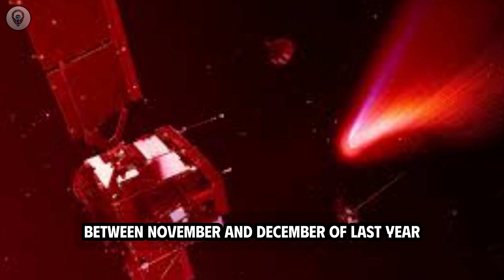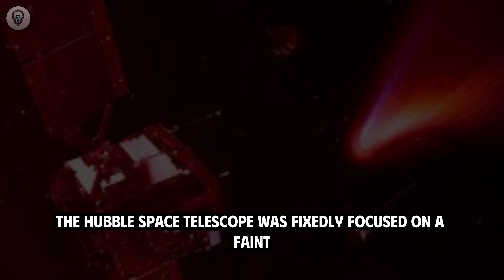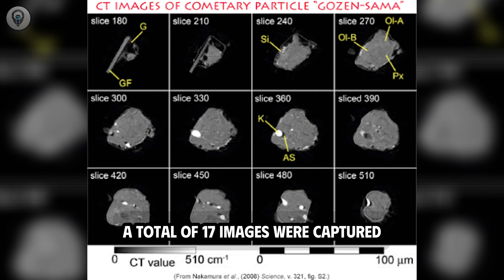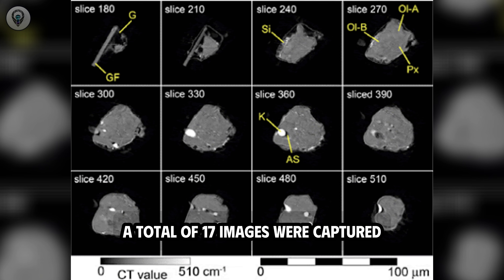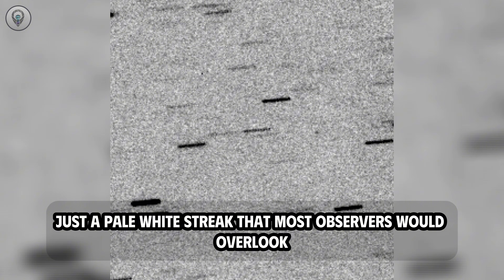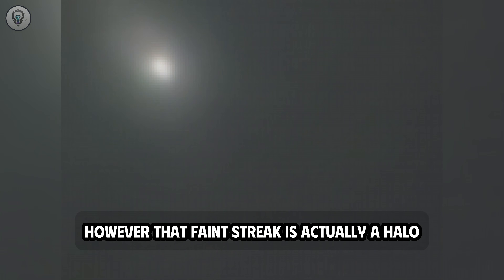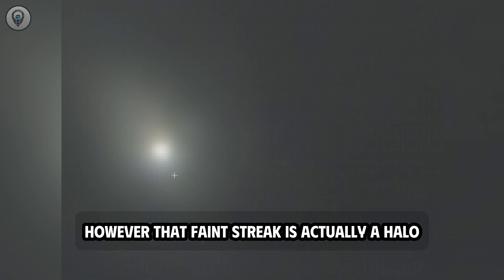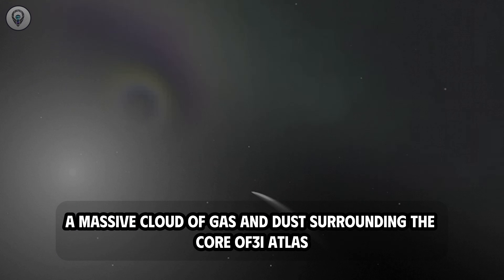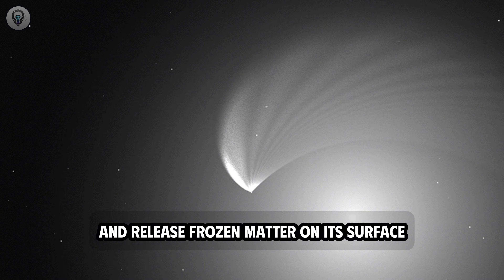Between November and December of last year, the Hubble Space Telescope was fixedly focused on a faint, slowly drifting bright spot against the deep black backdrop of the universe. A total of 17 images were captured. In their raw data form, these images are almost unremarkable — just a pale white streak that most observers would overlook. However, that faint streak is actually a halo, a massive cloud of gas and dust surrounding the core of 3i Atlas, triggered when solar radiation begins to heat and release frozen matter on its surface.